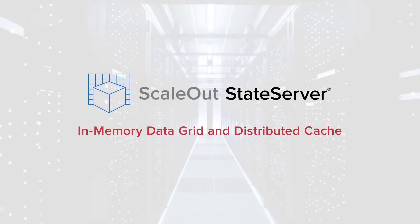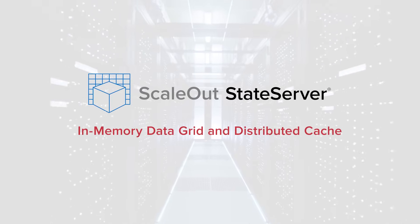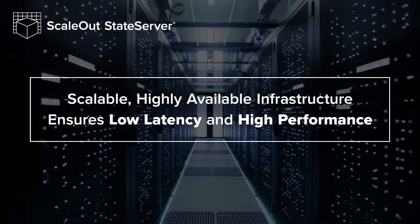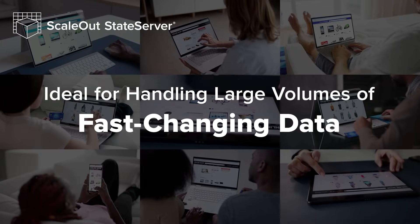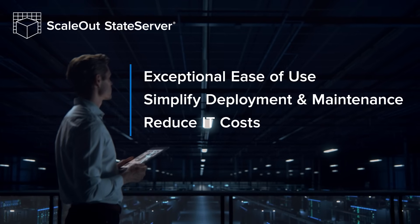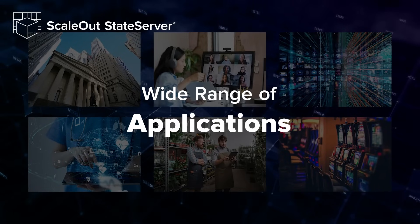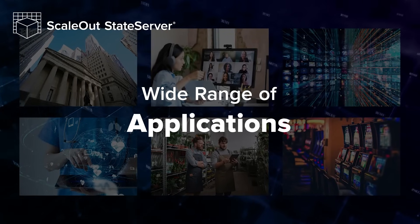ScaleOut State Server is a battle-tested in-memory data grid and distributed cache with over two decades of development. It provides a scalable, highly-available infrastructure that ensures low latency and high performance, making it ideal for handling large volumes of fast-changing data. State Server's exceptional ease of use simplifies deployment and maintenance, helping to reduce IT costs. This reliable foundation supports a wide range of applications and is a core element of ScaleOut's offerings.